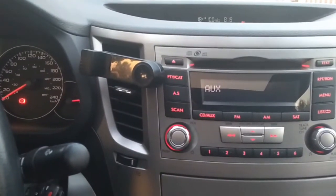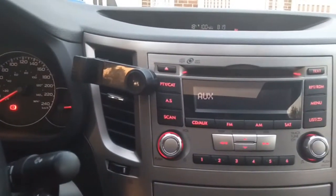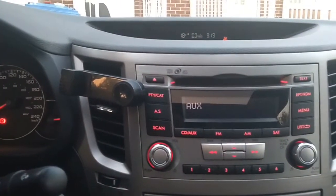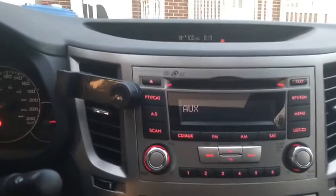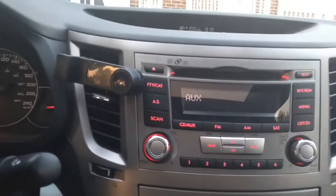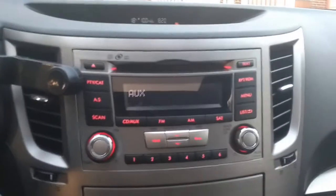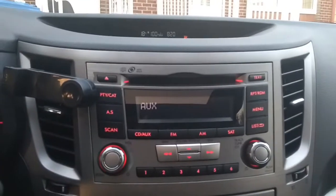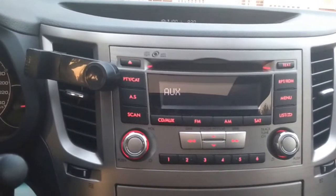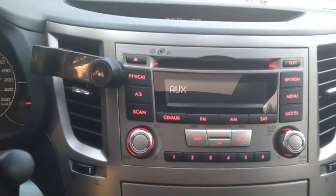Basically that's it. It sounds kind of good but I would like to try something else and I hope it will play better than the current setup. Next I will discuss and show you the speakers I bought, the subwoofer, and so on.